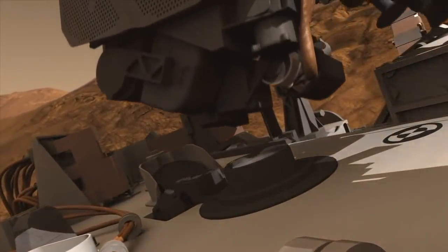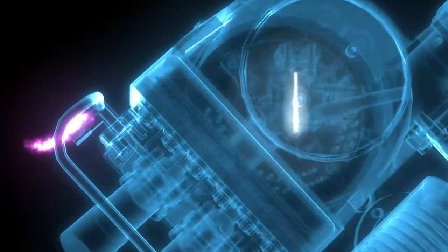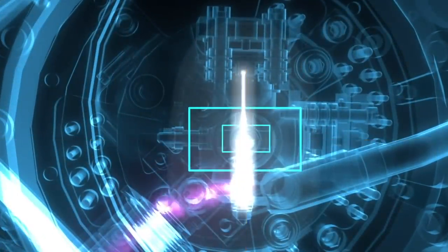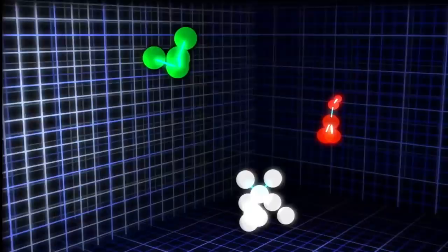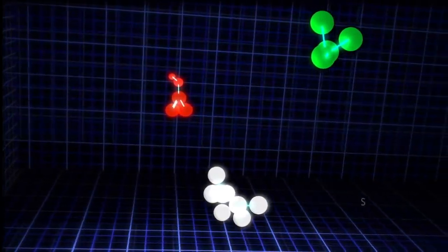So the question is, do those organic molecules tell us anything about whether life was there or not? Certain types of organic molecules or collections of molecules are considered signatures of life, meaning they're most likely to be formed by life rather than other processes.